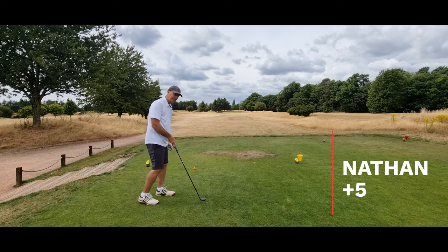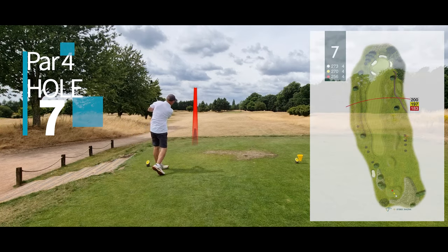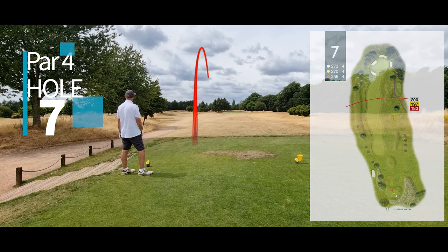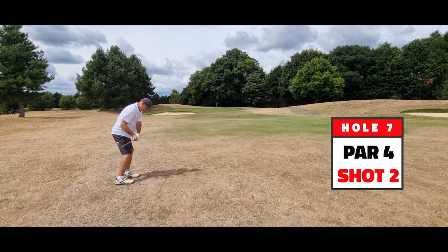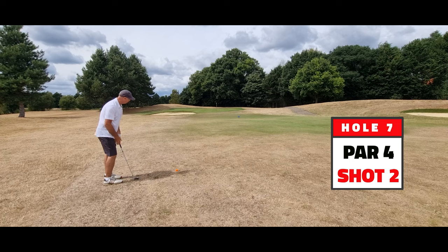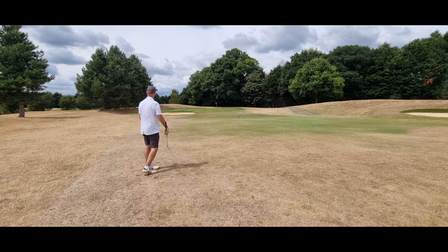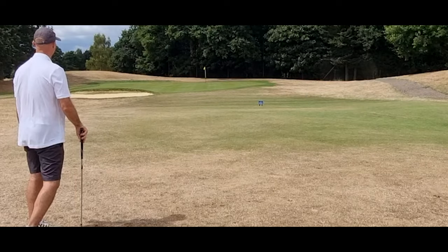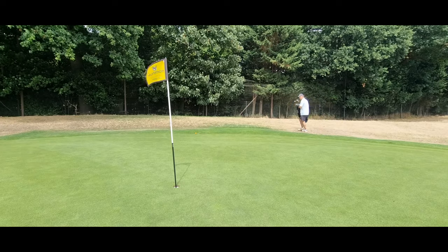Seventh hole, 270 yards. Five hybrid — just to be a bit more sensible. Don't go out of bounds. That's okay — good choice, good job I didn't hit a driver. It's like playing off hard pan. Onto the green, let it roll in — 60, 70 yards possibly. Well, a bit of spin on it. That's definitely not a driving hole.